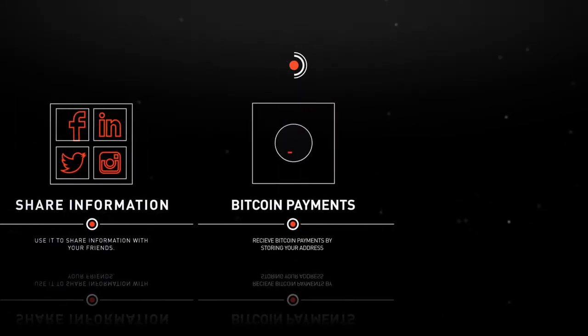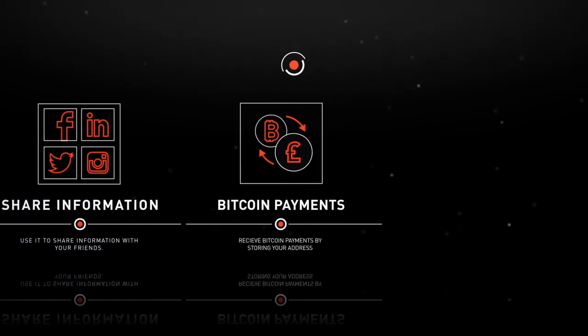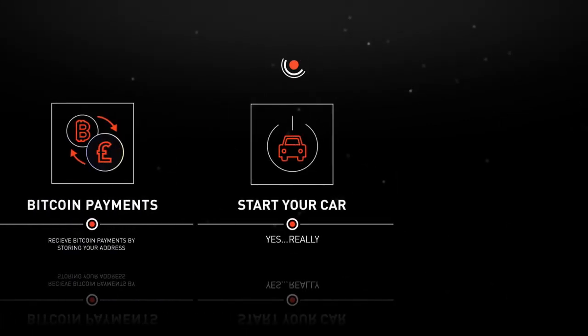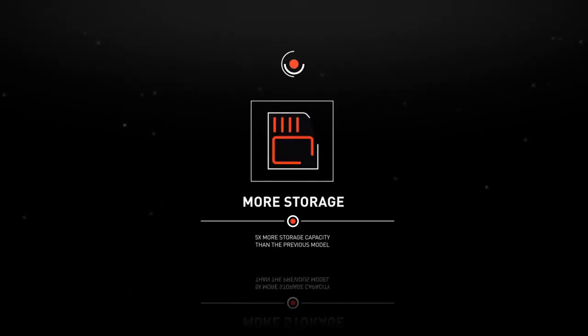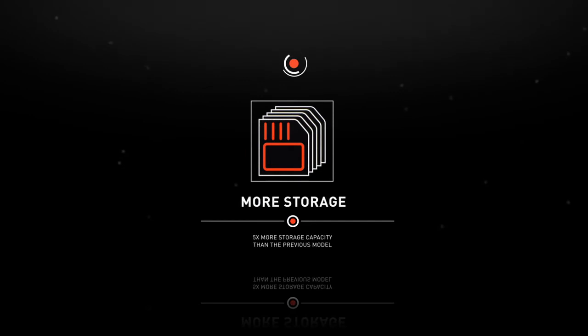Store your Bitcoin address so you can receive payments. How about starting your car? And much, much more. The 2016 NFC Rings feature five times more storage capacity than the previous model, so you can do much more with your ring.